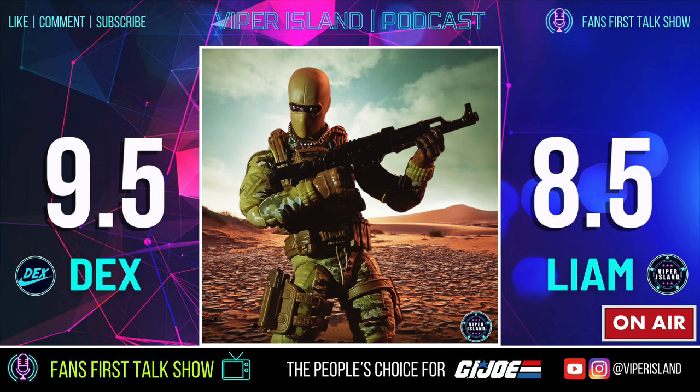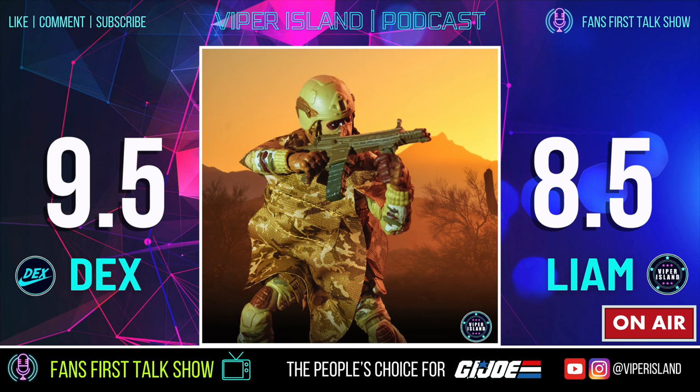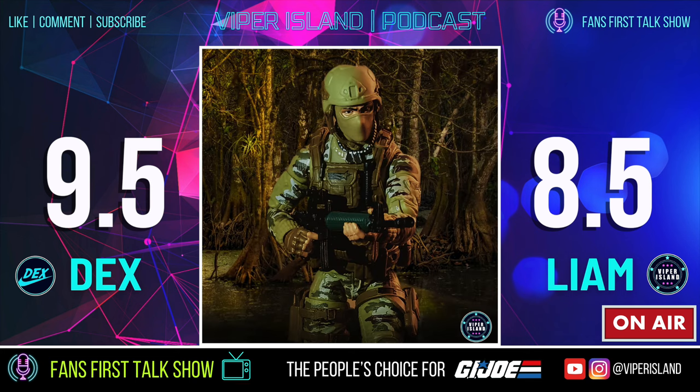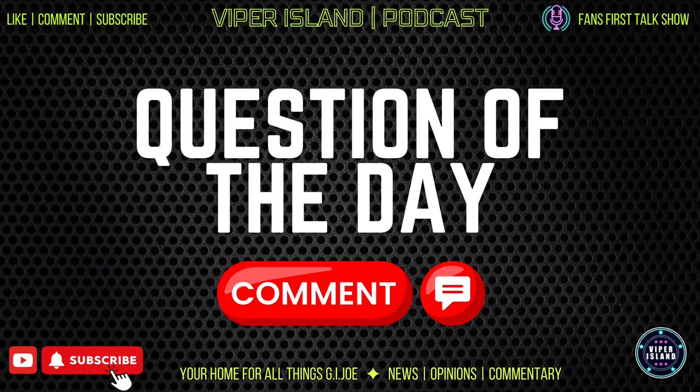Because the figure uses Stalker's torso — the same as Dusty — it has the same neck peg, meaning you can swap Stalker's head, Dusty's head, or probably many other characters' heads onto this body. That makes it a great troop builder: you can have these guys as anonymous generic soldiers, or swap heads to create brand new versions of other GI Joe characters.